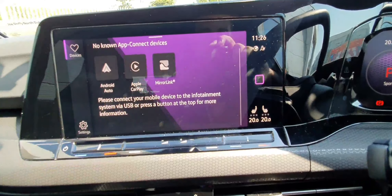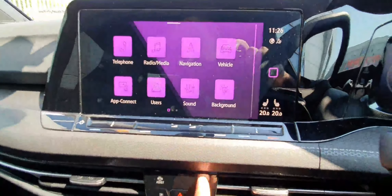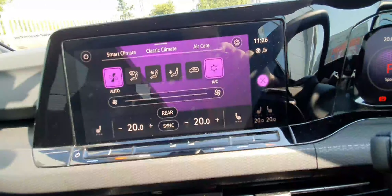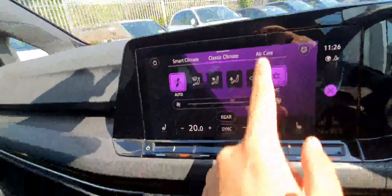You can also see that we have radio and media connectivity via Bluetooth. Going to the climate, you can see that we have heated seats in the front — a great feature for cold mornings. You have smart climate, classic climate, and aircare settings.